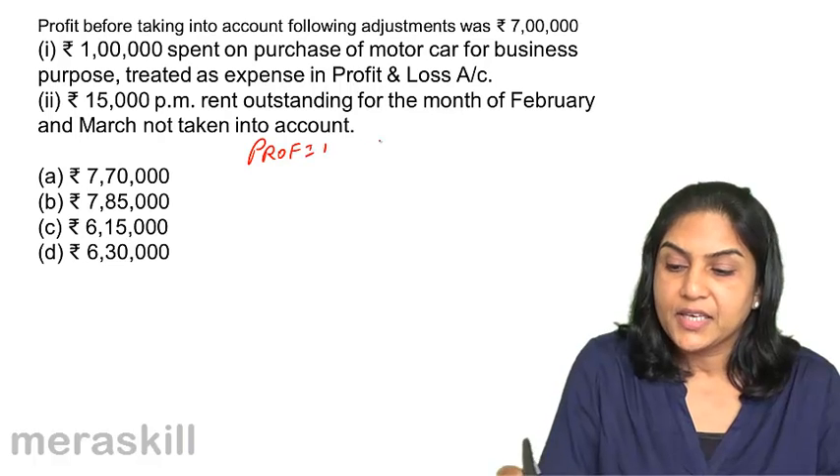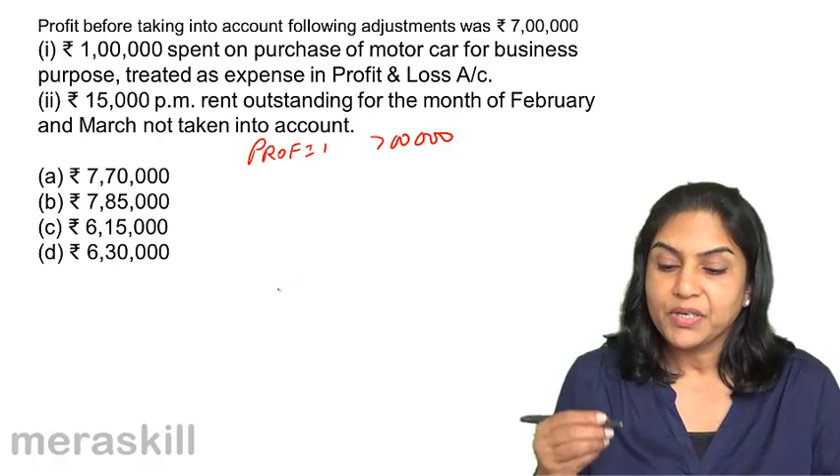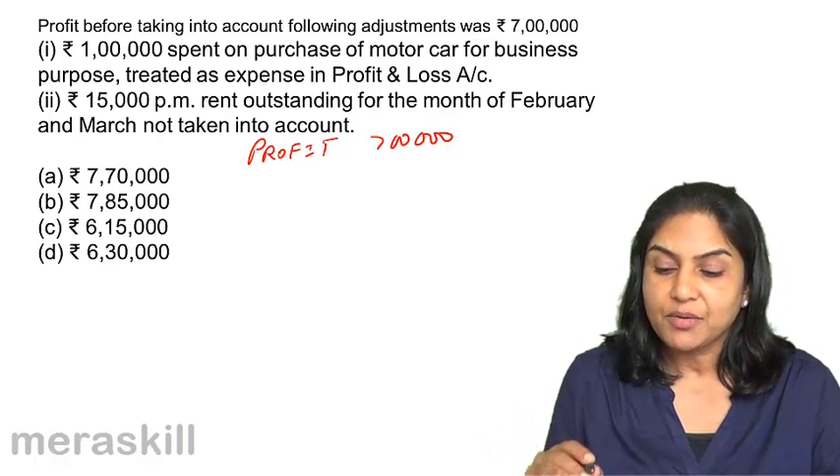Profit as given is $7,00,000. $1,00,000 is spent on purchase of a motor car for business purposes and it has been treated as an expense. Since it was treated as an expense, to that extent profit was reduced.